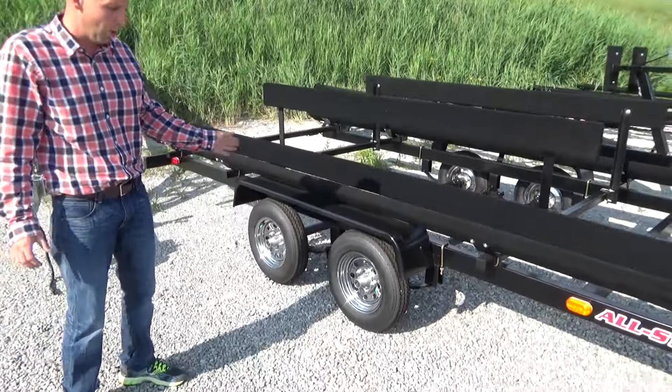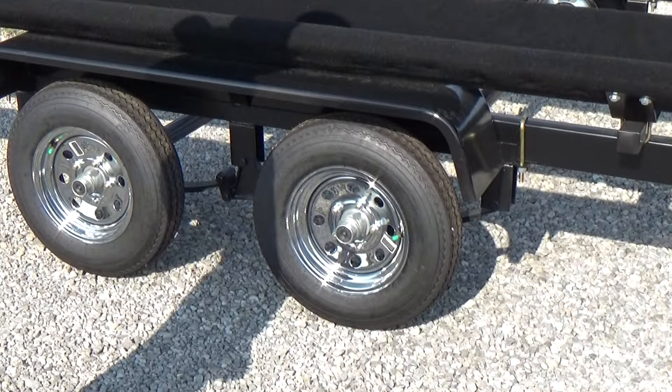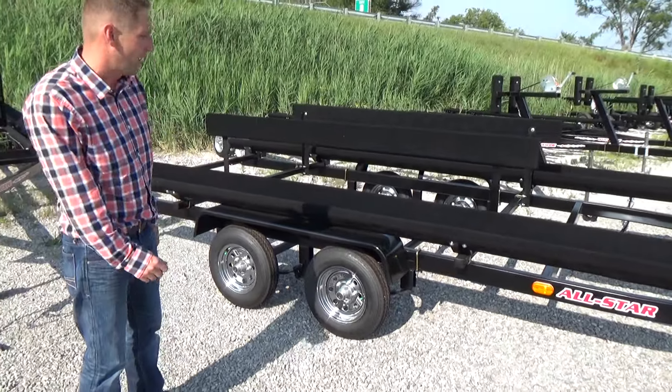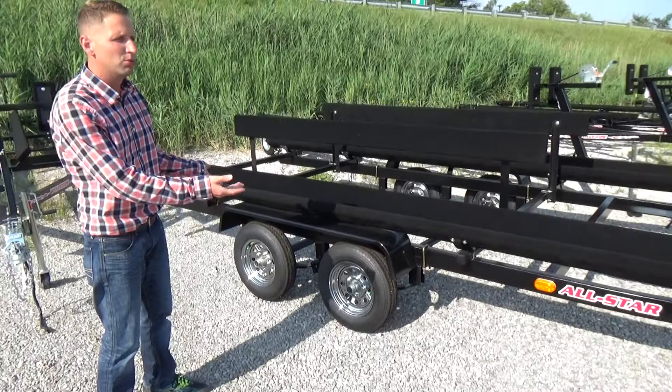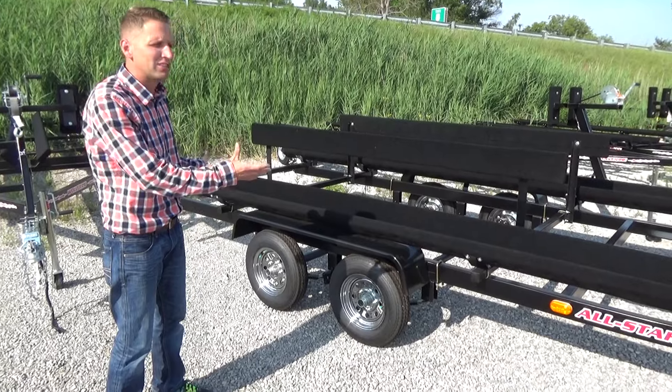This trailer will also have 12 inch load range D tires — a little heavier ply tire than their competitors. Most are a six ply; this is an eight ply. And fenders — you'll find a lot of trailers will just use the boat as a fender.